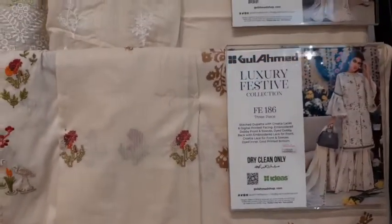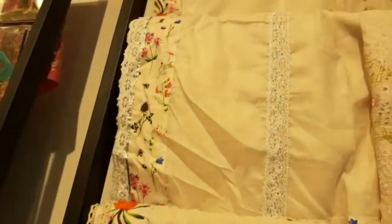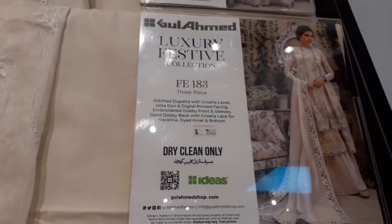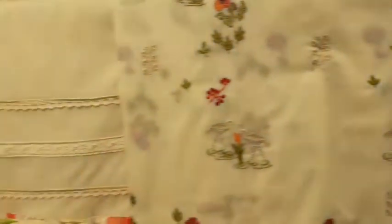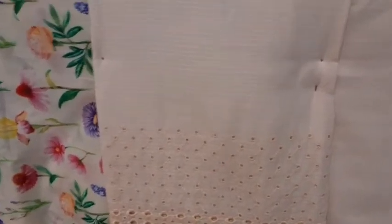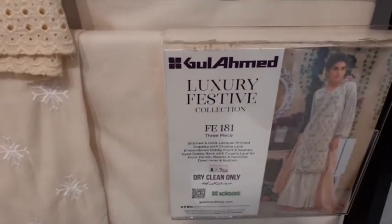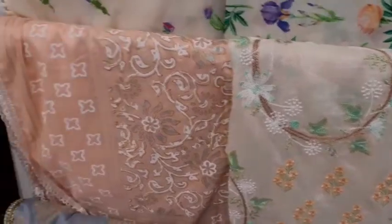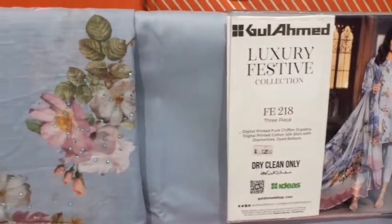Look at this picture. You have a 7,000 article — this is a printed and embedded article. This is also printed and embedded. This is a 7,000. It is $26.99.